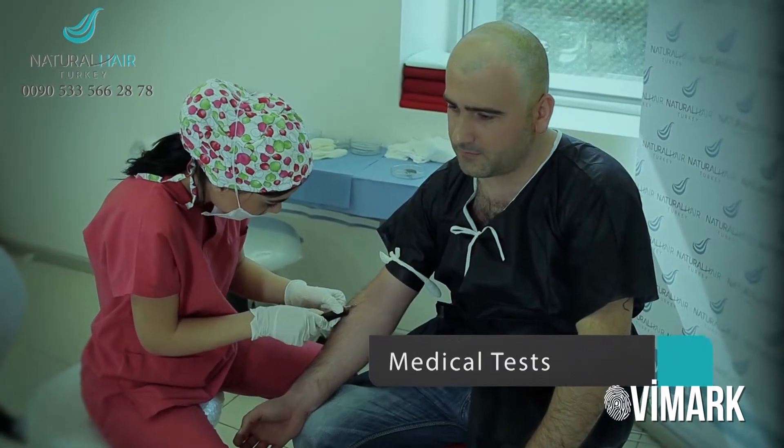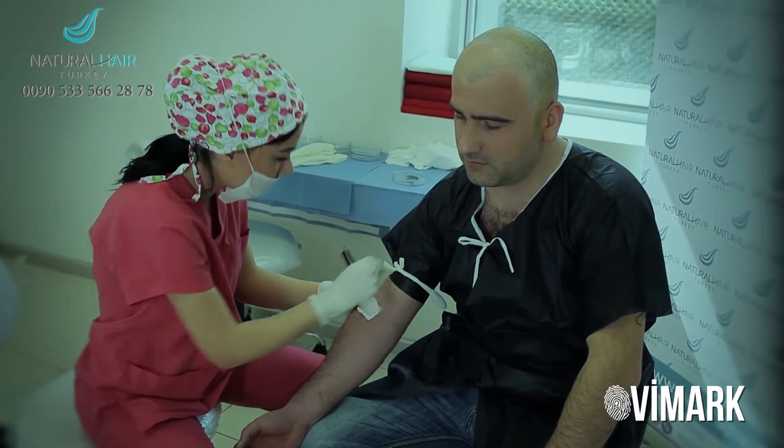In the first stage, we take a blood sample to apply tests in order to identify if it is possible to proceed with the operation.